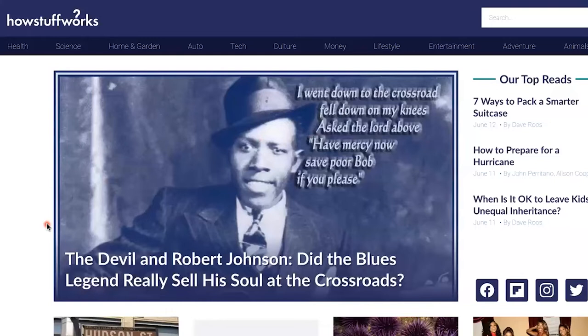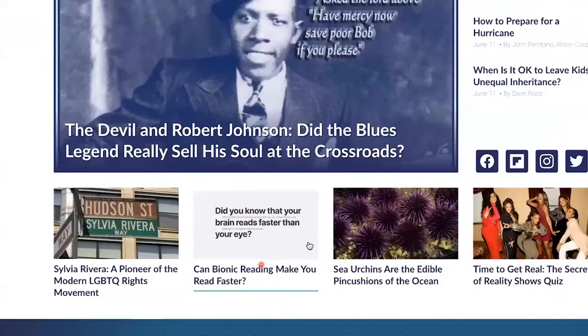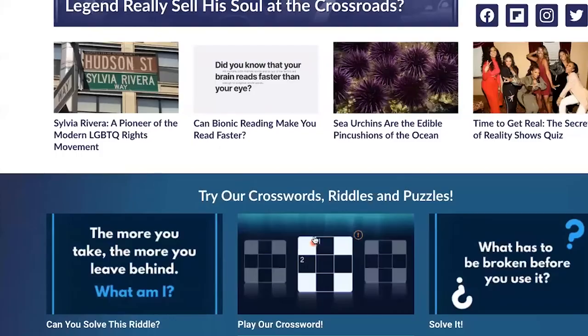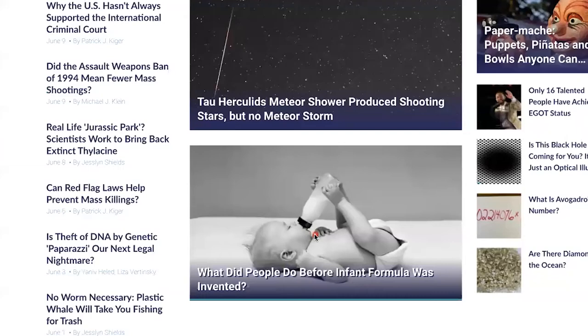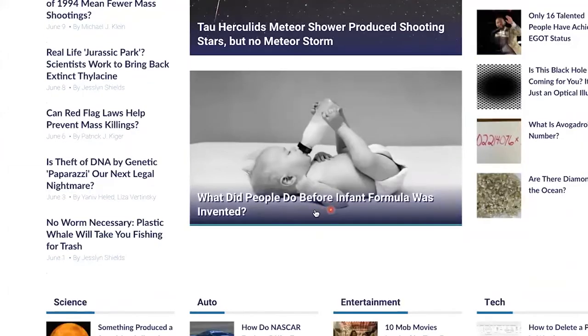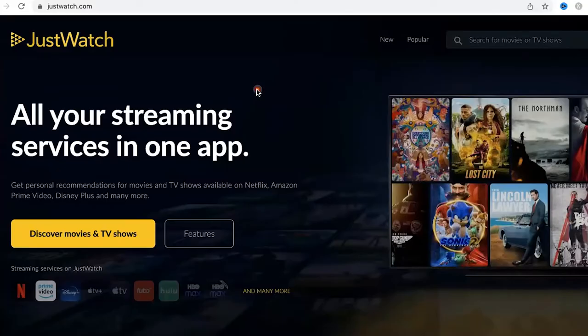Do you just like to know how stuff works? Literally, this website is called howstuffworks.com. Did you know that your brain reads faster than your eyes? You can basically learn how to do anything on this website. What did people do before infant formula was invented? Or should you take a conch shell from the beach? This website is absolutely genius.